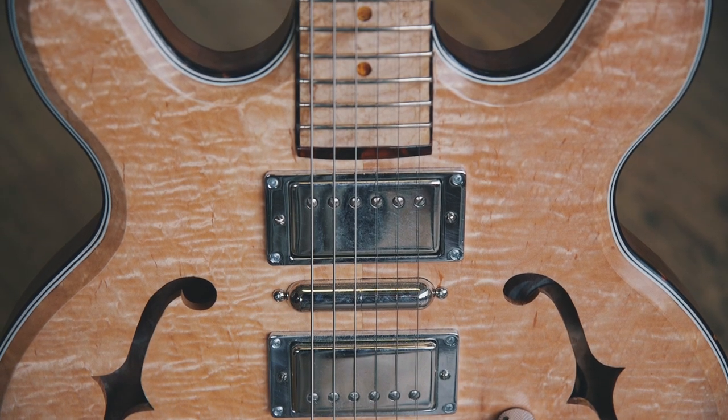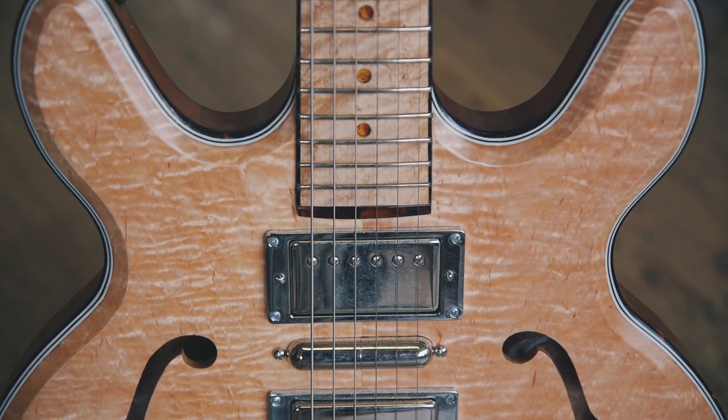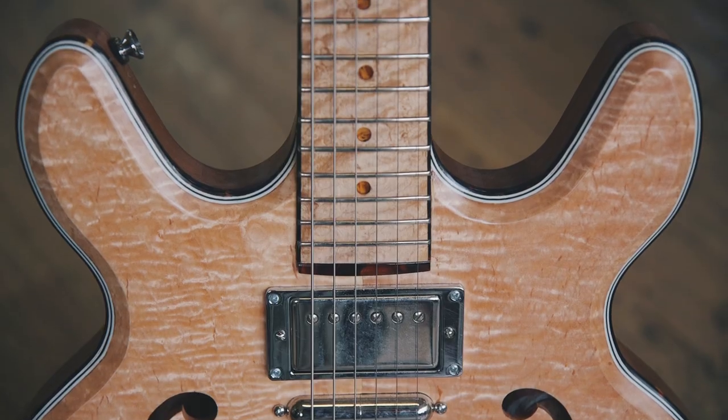I went with Seymour Duncans and listened to a lot of different clips and went with Pearly Gates and a lipstick in the center position because I like that crispy sound.